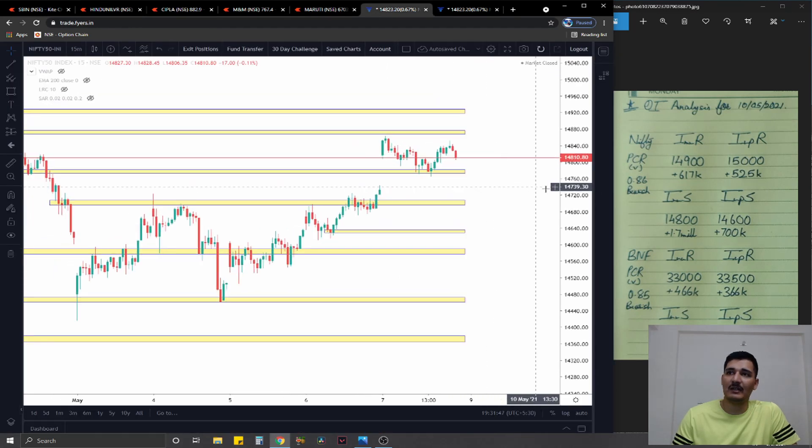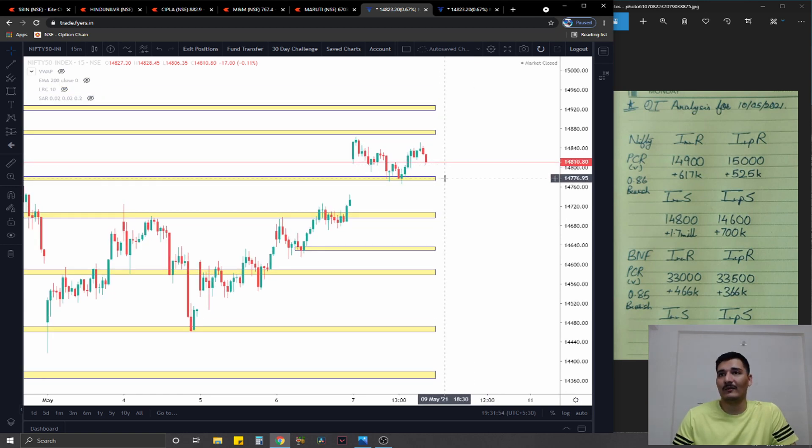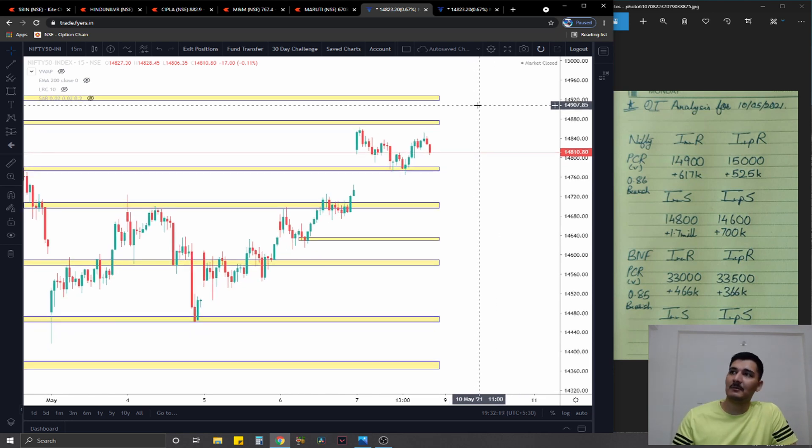Moving on to the index side, both indices seem to be in a pretty crucial spot for the short-term downtrend. For Nifty, I have an immediate trading range from about 14,775 on the downside to 14,875 on the upside — a hundred-odd points range. If that range is taken out on the downside, we have a steep downfall of at least 75 to 80 points, worst case 150 points. On the upside, 14,875 is the ceiling, above that is 14,945, and then directly 15,000. On the options side, immediate resistance is at 14,900 with 620,000 added contracts, significant at 15,000 with 525,000 added contracts. Support comes in at 14,800 with 1.7 million added contracts, significant at 14,600 with 700,000 added contracts.